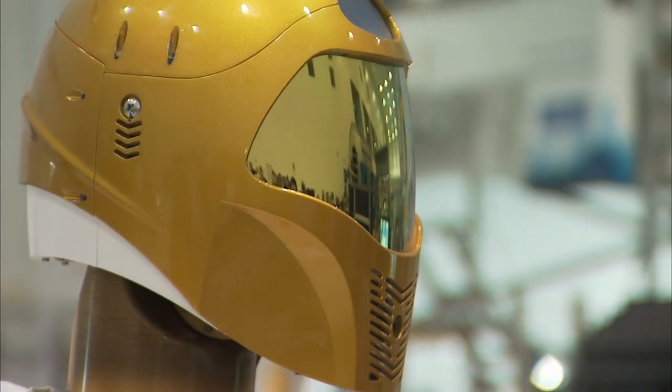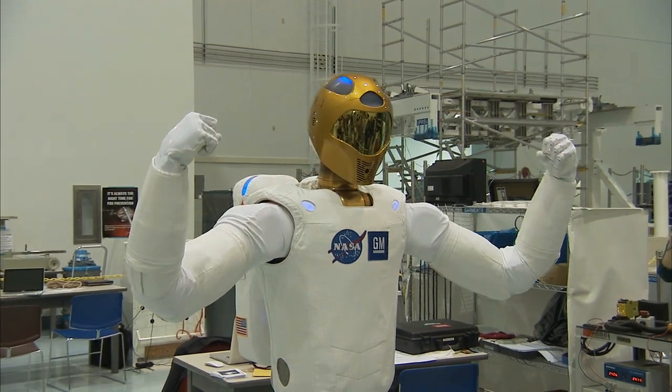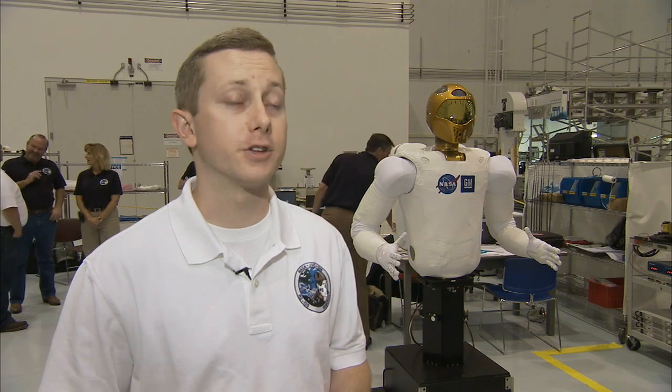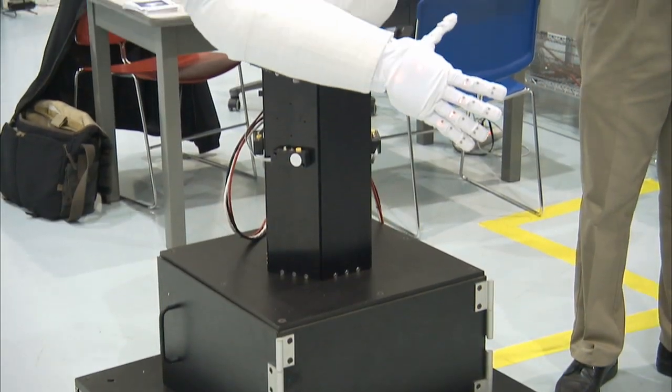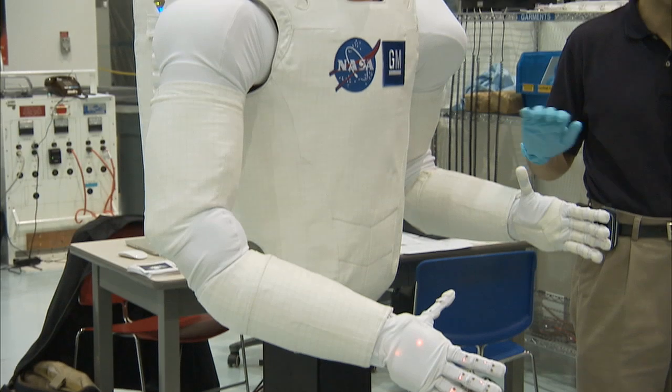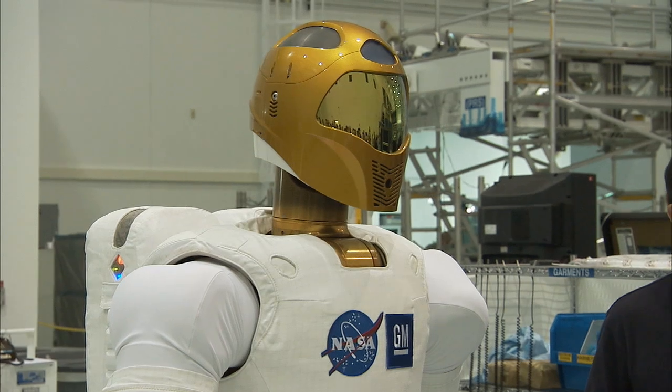Working inside the station, R2 is programmed to be a useful member of the crew and one that doesn't have to sleep, eat food or drink water. We'll move on to a task board that's been developed with buttons and switches and valves that are indicative of what the crew uses on a daily basis. We'd like to prove that the robot can interface with those items as well as the crew can. That may not sound like much compared to the capabilities of fictional robots, but such steps are a large jump for R2's developers.